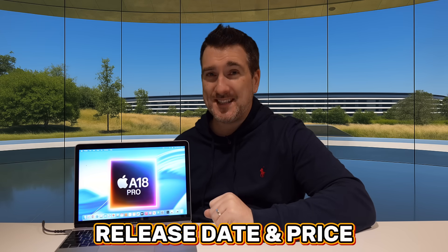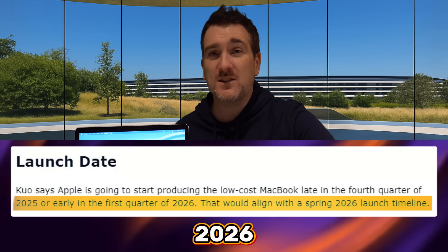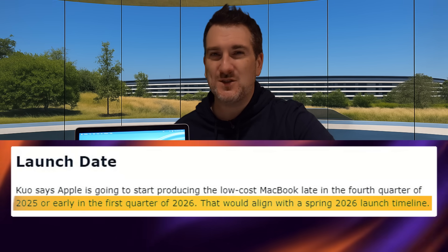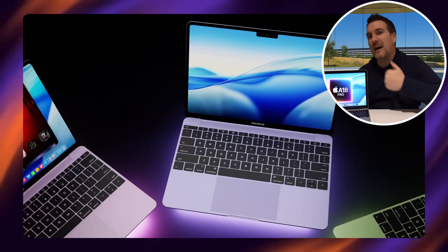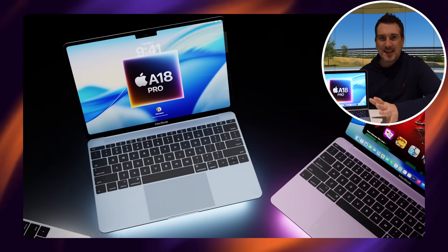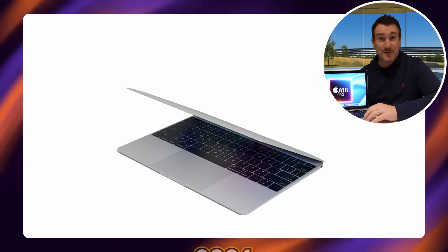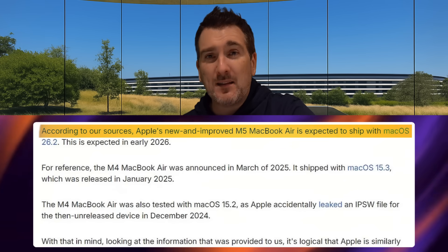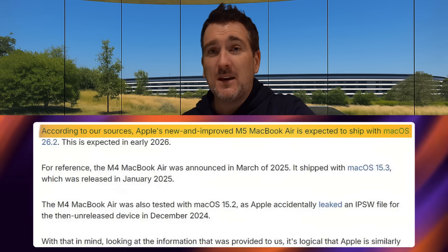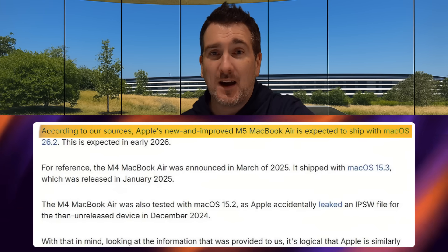On release date and price — leaks and rumors suggest it could come out before the end of 2025 or in 2026. Personally I think it'll be 2026, because we just had a new MacBook come out with the M5 chip, and it doesn't make sense for Apple to introduce another MacBook so quickly afterward — that's not the Apple way. It'll probably run macOS and likely launch around springtime, potentially alongside the new MacBook Airs which are also rumored for spring.